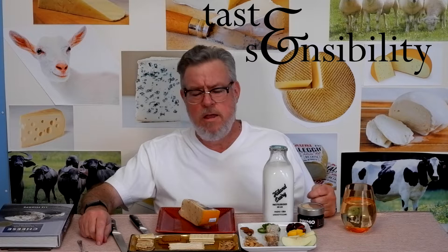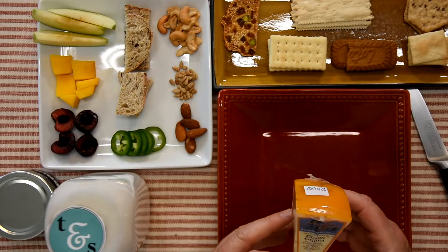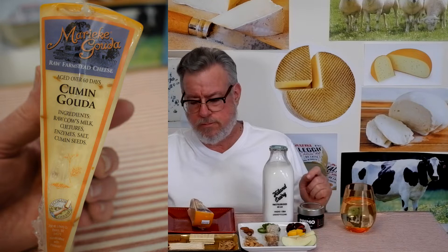Hello, I'm Doug and you have stumbled across the Taste and Sensibility Channel, just as I'm starting up mild melty cheese number 21, which is a cumin gouda from a place in Wisconsin. It says raw farmstead cheese, raw cow's milk, cultures, enzymes, salt, and cumin seeds — and they're very visible. They're whole cumin seeds. I bought this cheese when I bought some other things from Wisconsin via Wisconsin Cheesemart.